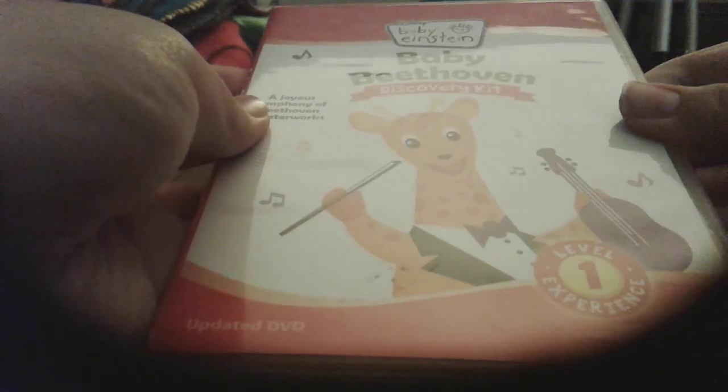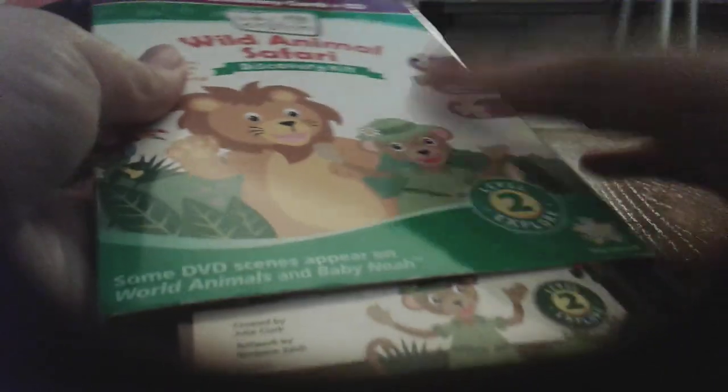And now, here are my discs of Beethoven — front, spine, back. And now, here comes Wild Animal Safari 2010 Discovery Kit — front, side, back, other side.